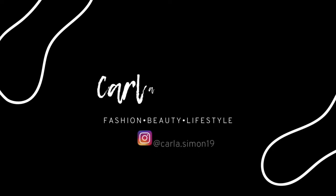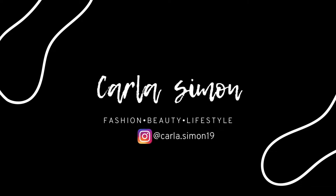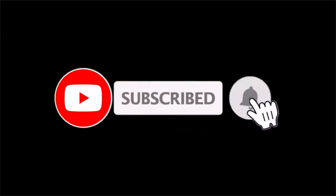Hello beautiful people and welcome back to my channel. In today's video I'm going to be sharing with you some styles of sunglasses that you should all have in your wardrobe. If you're new to my channel, welcome — my name is Karla and on this channel I share videos on fashion, beauty, and lifestyle. If you enjoy these kinds of videos, please subscribe down below.